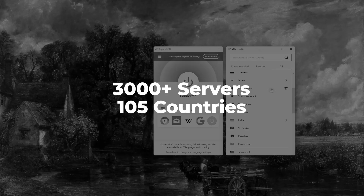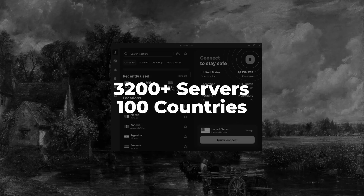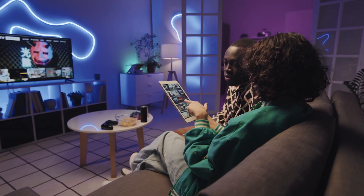With Express, you have more than 3,000 servers in 105 countries. With Nord, you'll get access to more than 6,300 servers in 111 countries. And with Surfshark, you'll get more than 3,200 servers in 100 countries, which guarantees you access to tons of streaming libraries, international websites, and foreign markets.